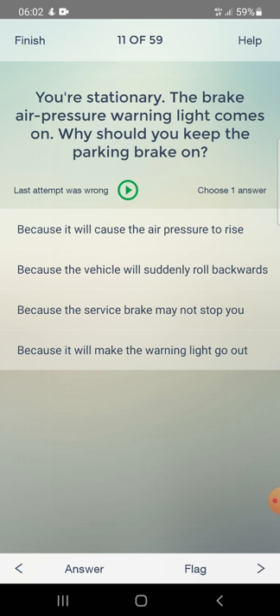Why should you keep the parking brake on when the air pressure warning light comes on while stationary? Because it will cause the air pressure to rise, because the vehicle will suddenly roll backwards, or because the service brake may not stop you. Answer: the service brake may not stop you.